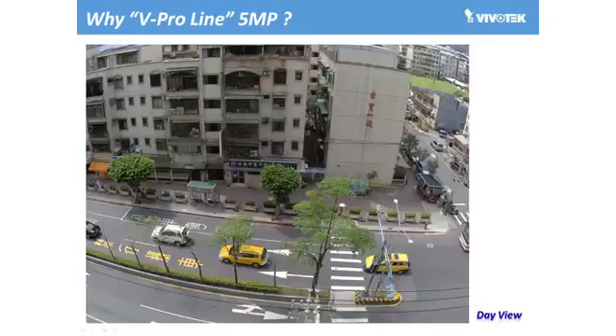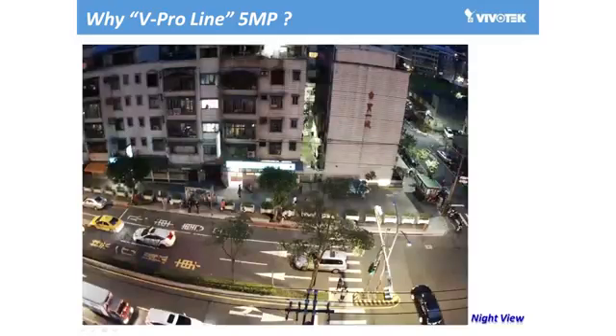Now let's examine the performance of Vivotech's 82 series during the daytime. Here we can see an image captured by Vivotech's IB8382T, and we can see the sharp image, detailed information, and vivid color provided by Vivotech's 82 series cameras. And here we can see how Vivotech's 5 megapixel light cameras work at night.